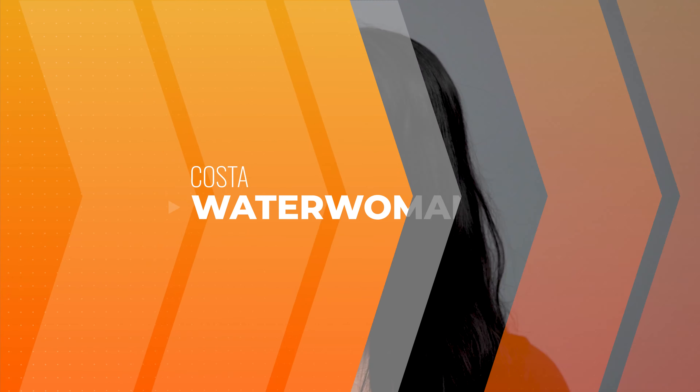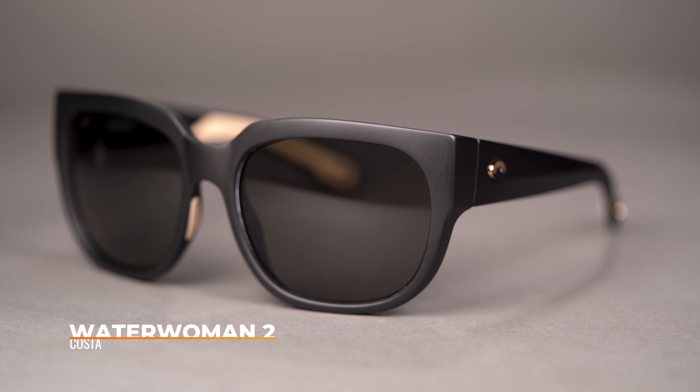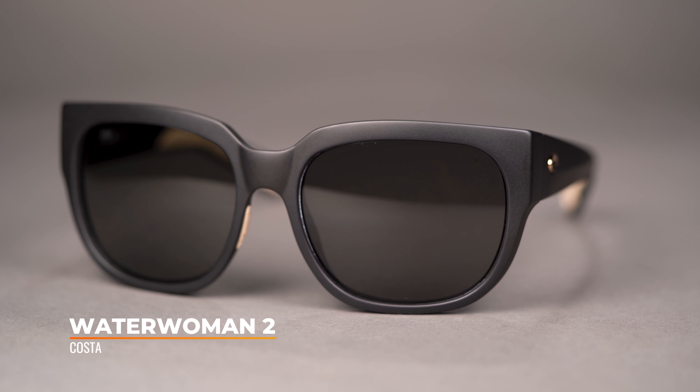These are available from sportrx.com in prescription only, but you can choose a Canaan authentic prescription lens or a SportRx sport optimized lens. The SFW on the Monterey is a 125, which classifies this as a women's small fit.